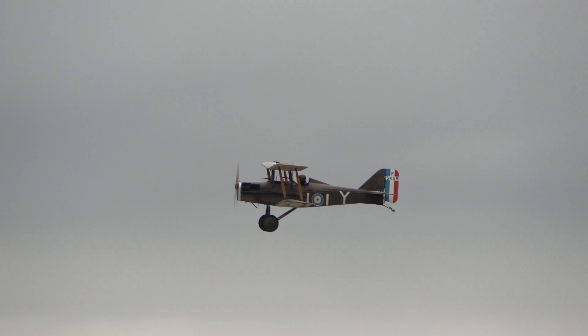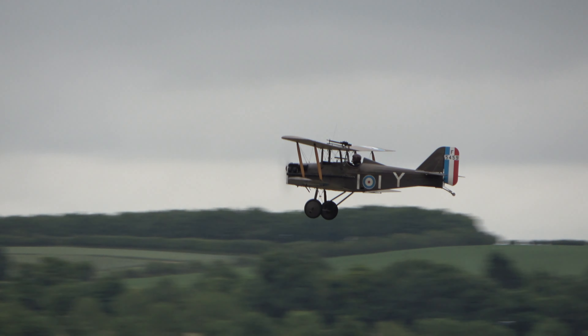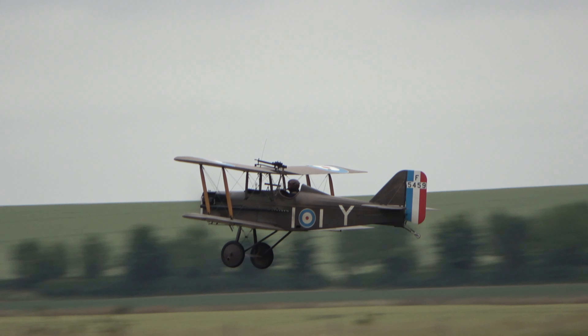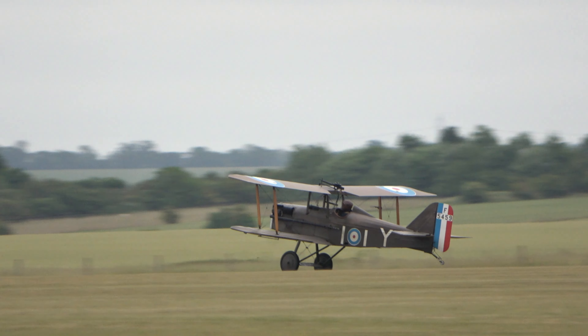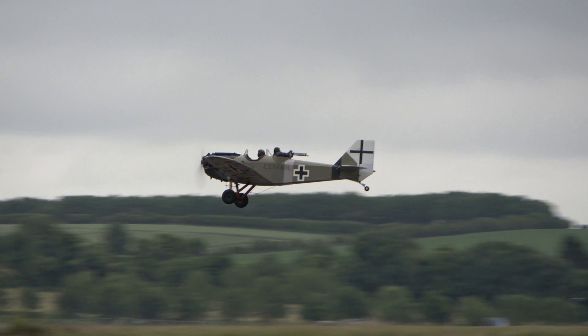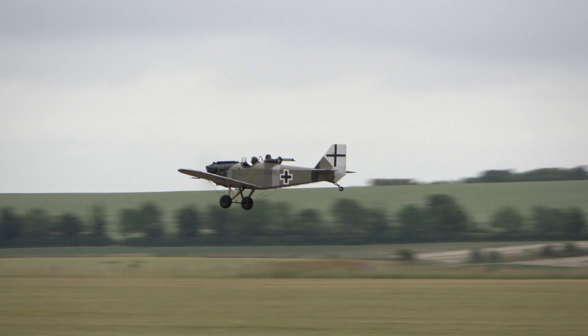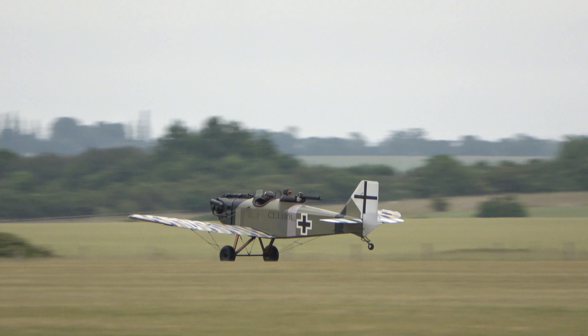Quite a noticeable difference in the engine noise as well, as these two jets taxi out and the Great War aircraft come in to land. Flight planes such as these and triplanes are very susceptible to the slightest crosswind — and the flight is never over until it's over.